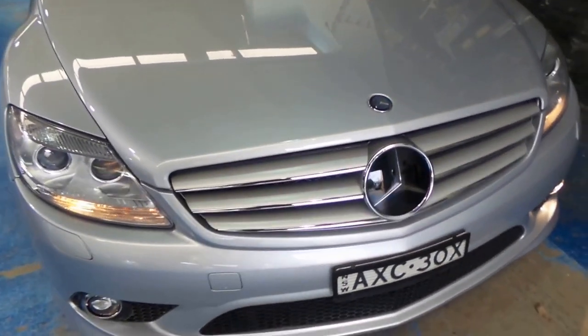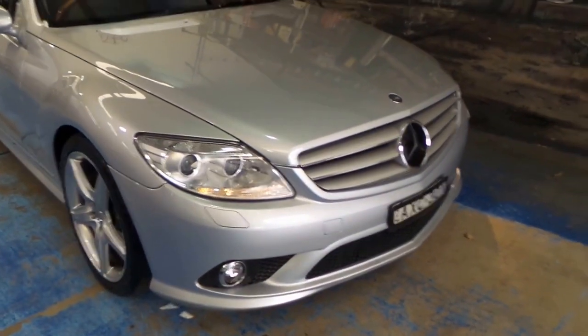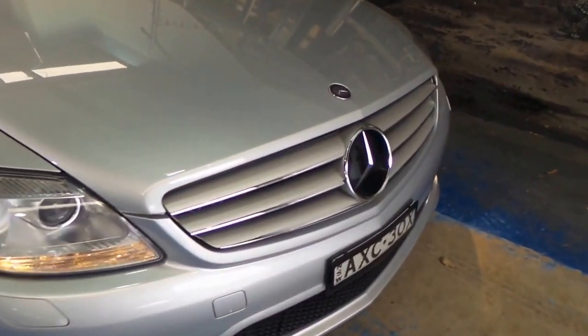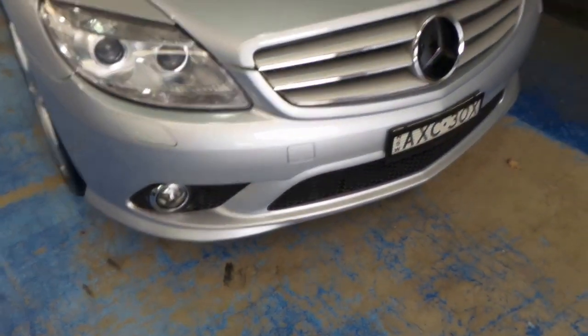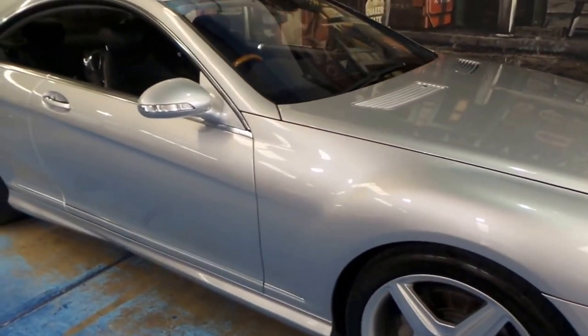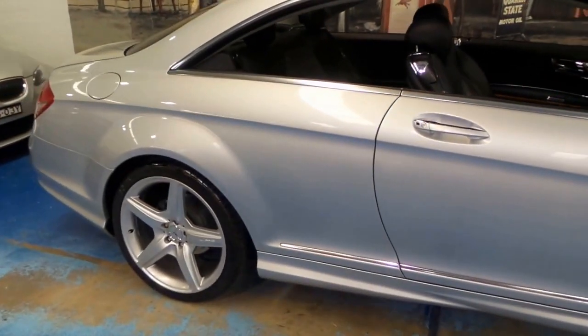It looks like it's got distance cruise control as well. I believe the night vision is done through the LED infrared headlights. When you see a Mercedes-Benz and it's got this glass look to the badge, that generally means it has DISTRONIC — so if you're on the freeway and you set the cruise control, the car will brake for you if the person in front of you for some reason puts their foot on the brake.